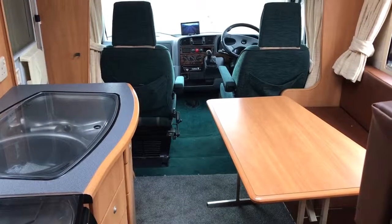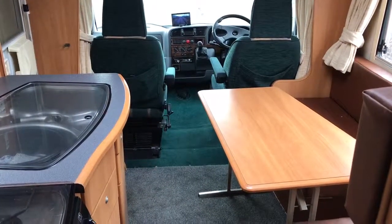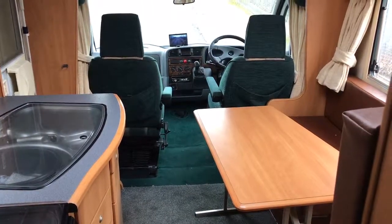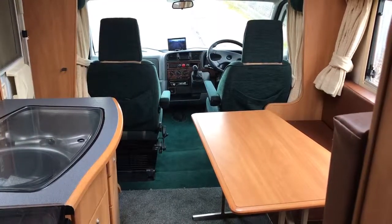If you've got any questions on this motorhome or if you've got one to sell, please get in touch by visiting webuyanymotorcaravan.com or calling 01283 240 237.